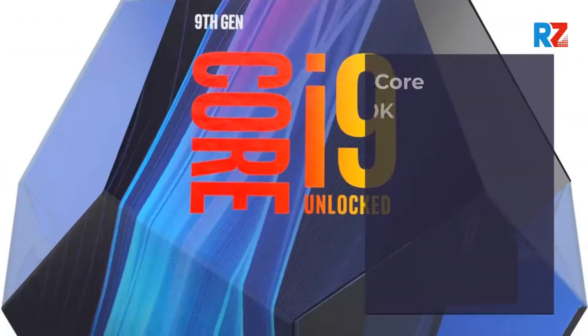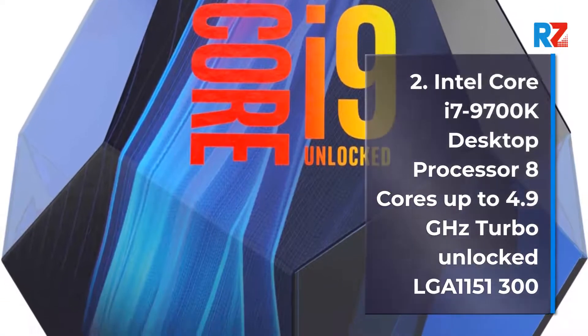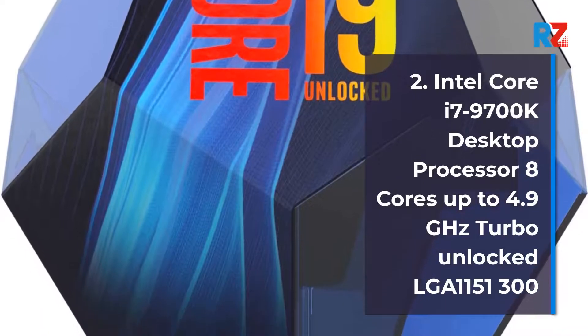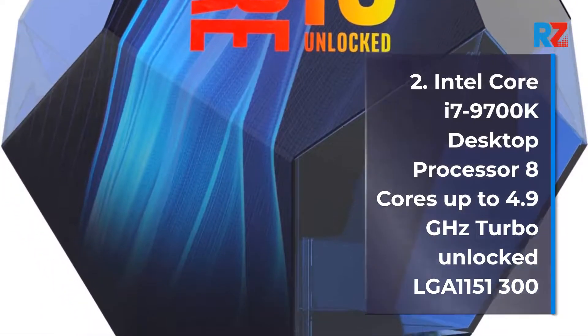2. Intel Core i7-9700K Desktop Processor, 8 cores, up to 4.9 GHz Turbo, Unlocked, LGA 1150-1300 Series, 95W.